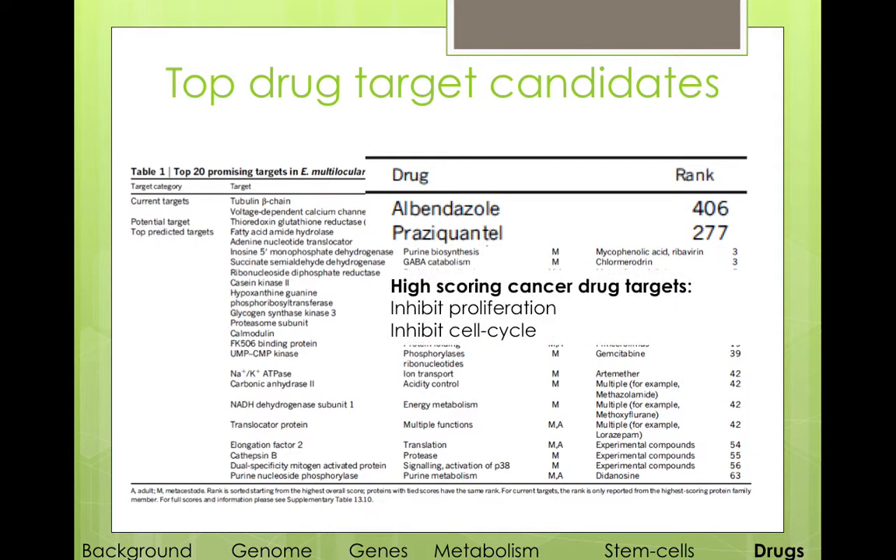What is also interesting is that several of the highest scoring are cancer drug targets, which inhibit proliferation and growth and the cell cycle. As you can see, since metacestodes are kind of like cancer cysts — they grow very selfishly and proliferate very fast — these could be useful.